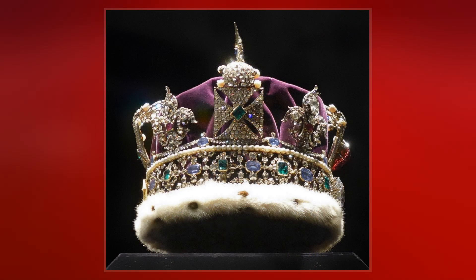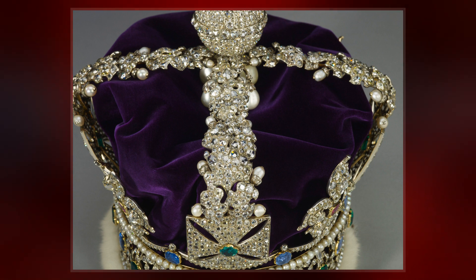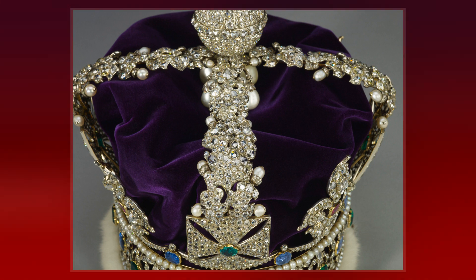Instead, a great crown with crosses and fleurs de lis, but without arches, was a king's usual headgear at state occasions until the time of Henry V, who is depicted wearing an imperial crown of state with gold arches.